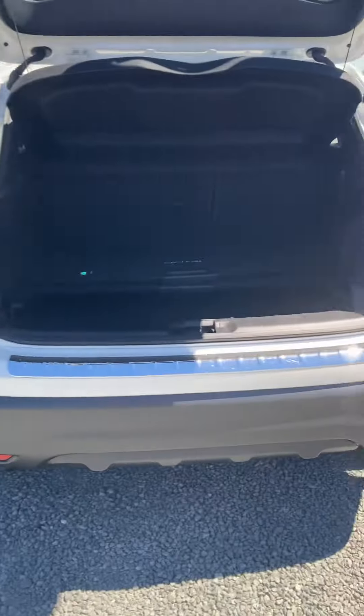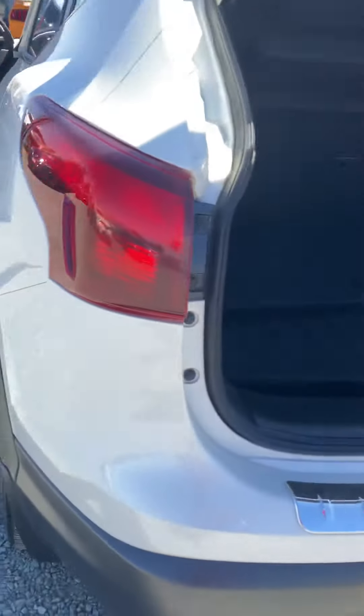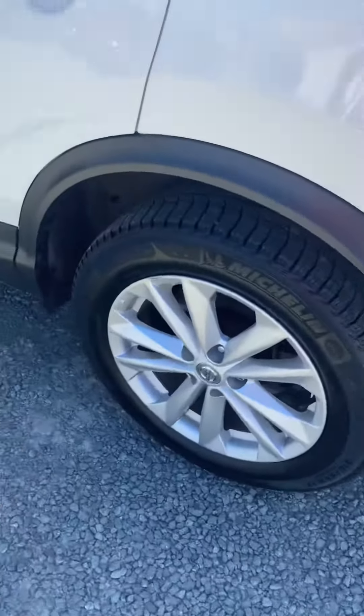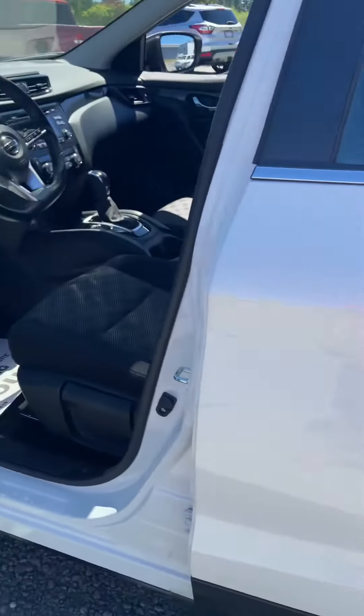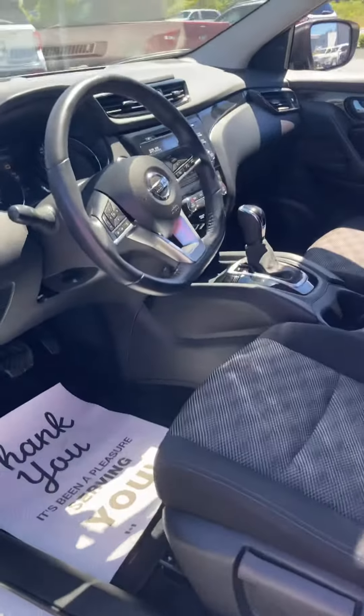It's got remote start, good for those winter days. It's got the stash and divide-and-hide storage in the back — super cool back storage. Brand new tires on it as well, and the rims are really nice.